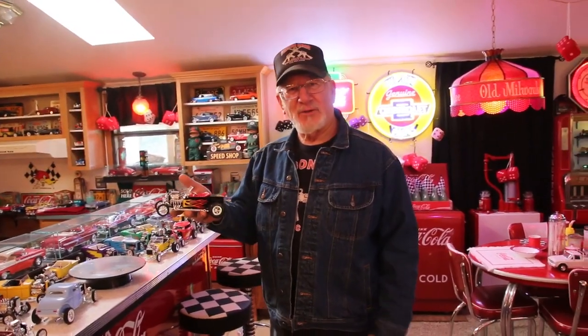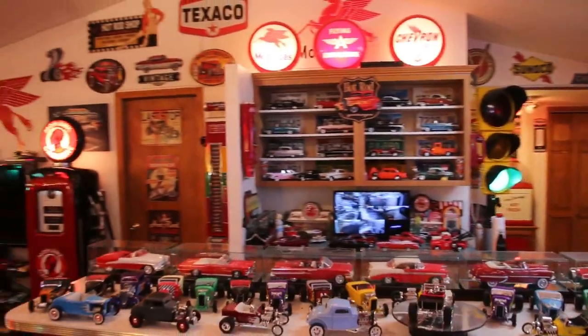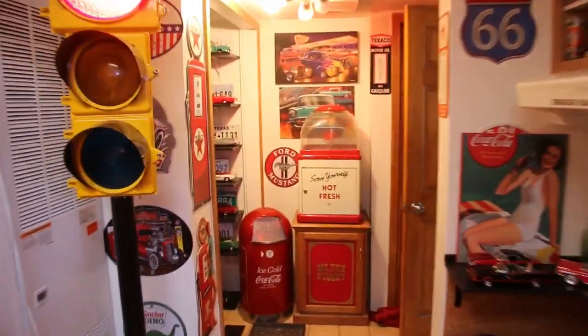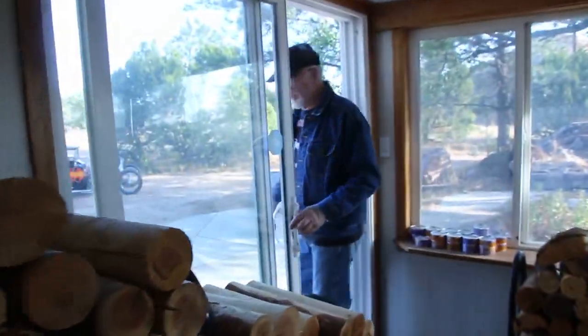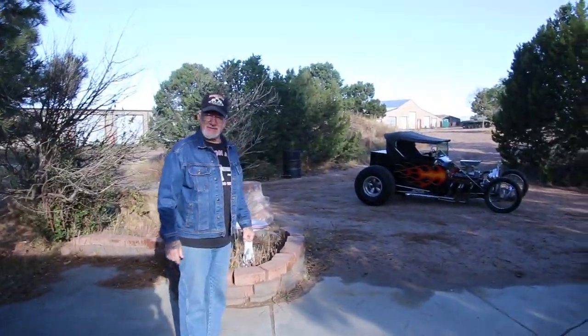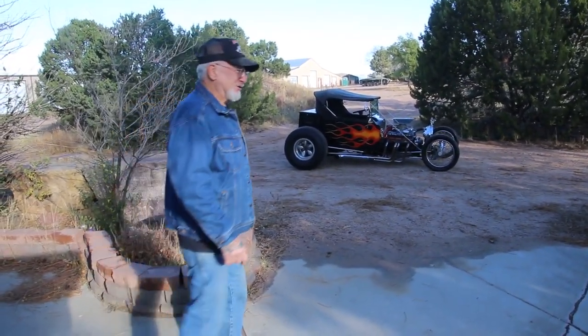Come on outside, I want to show you — I just bought another one. A chop top T-Bucket. You've probably never seen one. I just about fit in it. There it is! My newest hot rod — a chop top T-Bucket with a shortened bed.